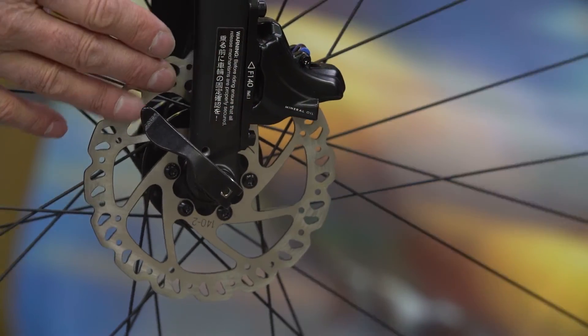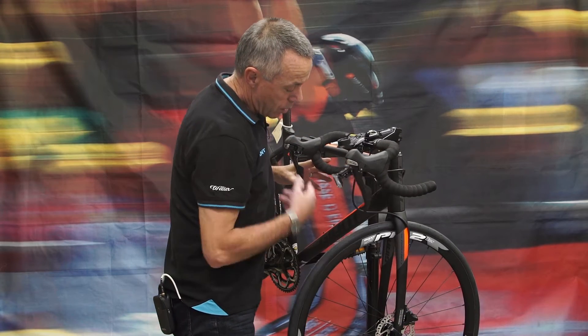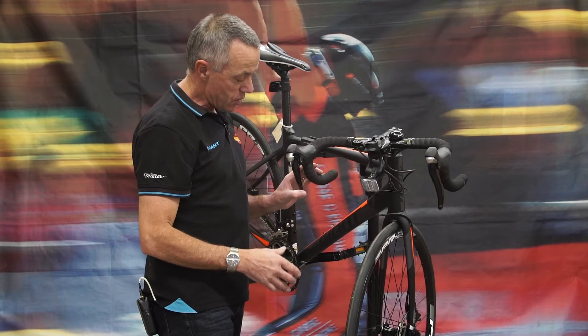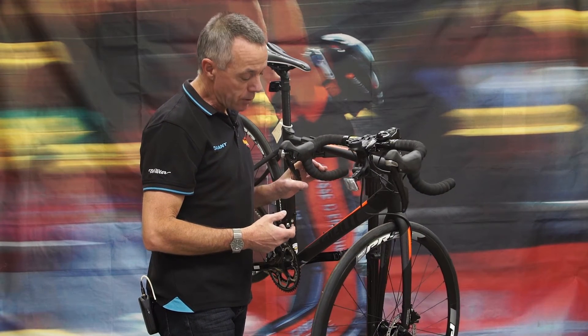The Contend SL has hydraulic disc brakes. We have a disc attached to both the front and the rear hubs and a brake caliper at the rear of the fork, operated by the brake lever. Hydraulic disc brakes give you a very nice, smooth, progressive feel at the lever and also require low pressure, so people with small hands or weaker hands also find these brakes very good.